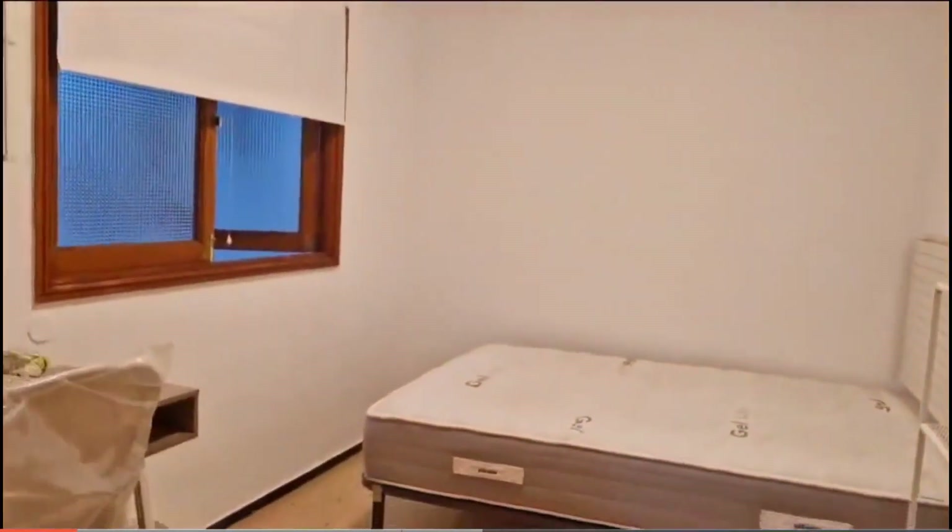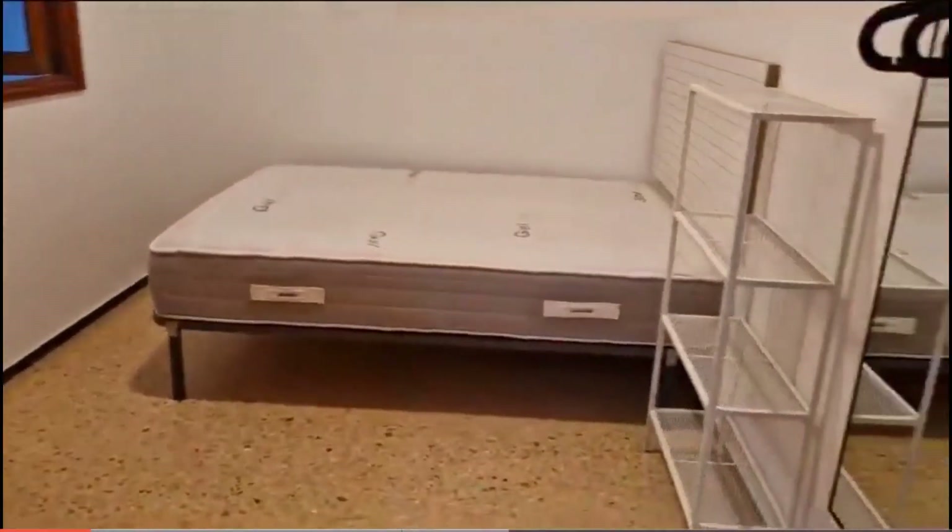This is the second bedroom where you have a double bed, a desk, a window, a closet, and some hanging space.